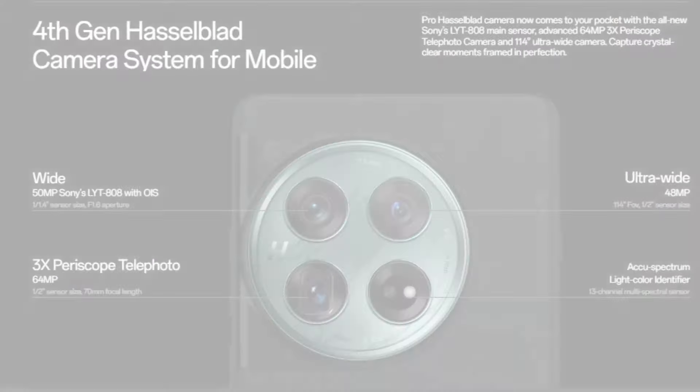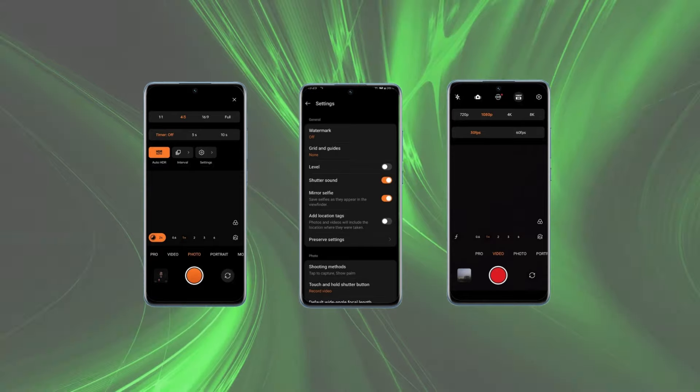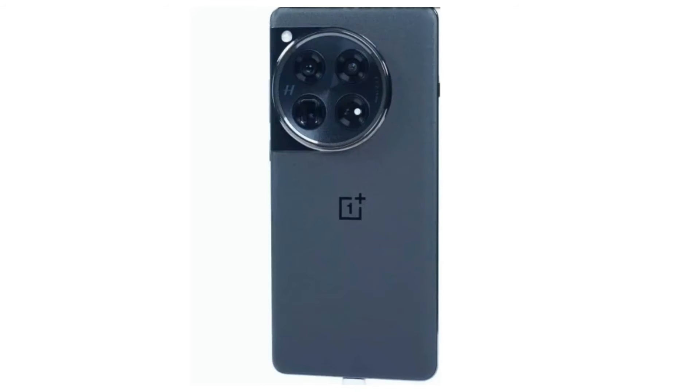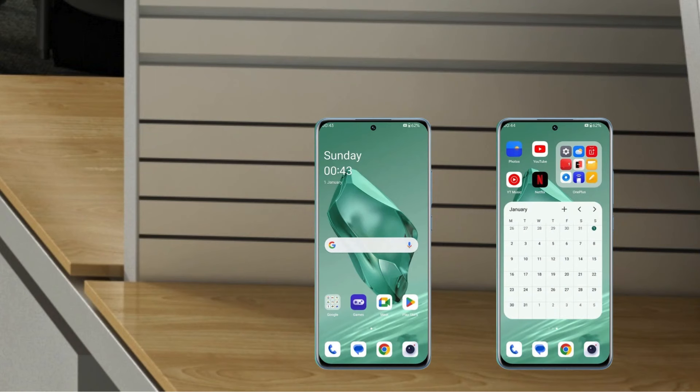In conclusion, the OnePlus 12's camera setup is truly impressive, offering a versatile triple-lens system for capturing a wide range of moments. From detailed landscapes to perfect zoom shots and stunning selfies, this phone's camera capabilities are sure to leave you amazed.